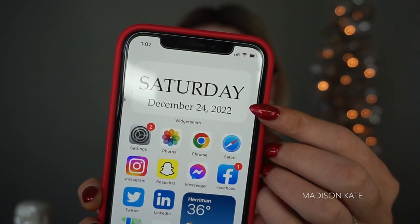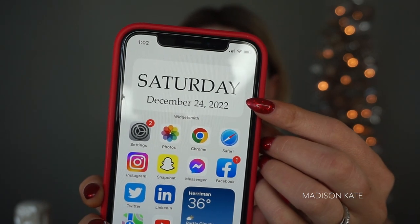Hello, welcome back to my channel. My name is Madison Kate, I am a professional makeup artist, spray tan artist, and YouTuber. Today is a very special day because today is Christmas — well, technically it's Christmas Eve. I am filming today on Christmas Eve and I'm doing a get ready with me, and I wanted to bring you guys on this journey to get ready for Christmas.